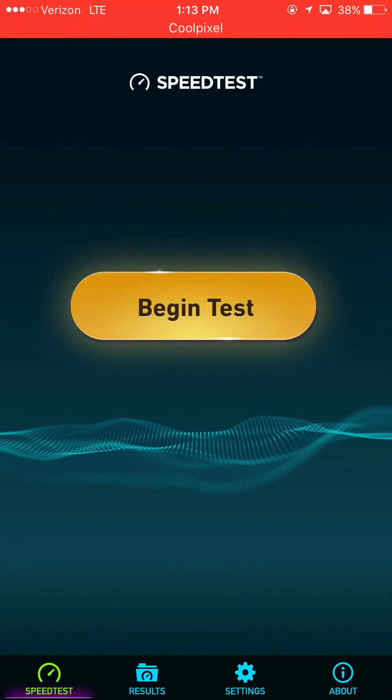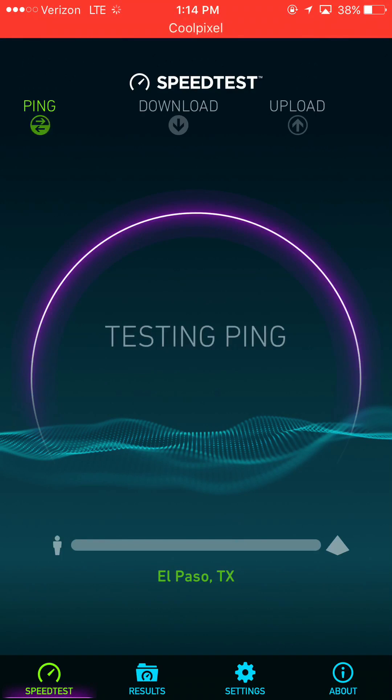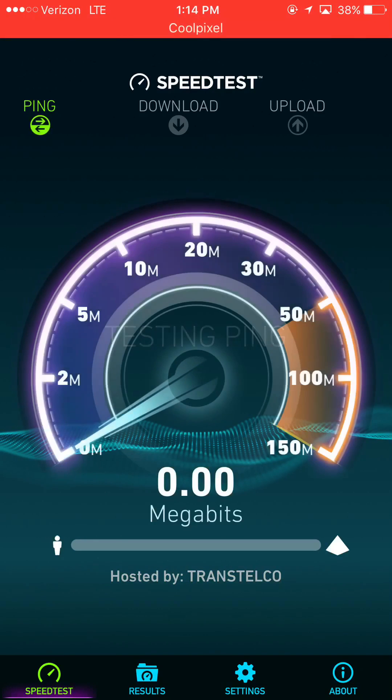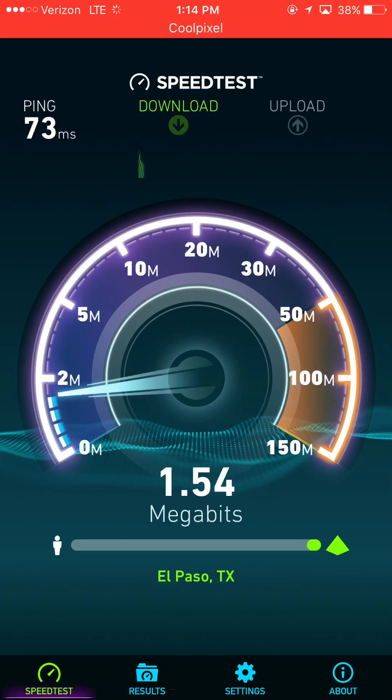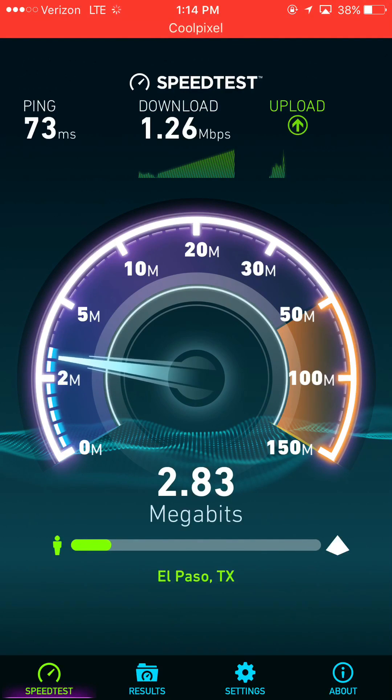Hey, what's going on everybody, this is Tyrone back with Tech Life. This is the part two video to the Verizon versus Sprint LTE testing. Sprint now has Band 41 live in El Paso — as you will see in part one, it is the first tower that has Band 41 on it, and it's performing well so far. Verizon seems to struggle in this area quite a bit.